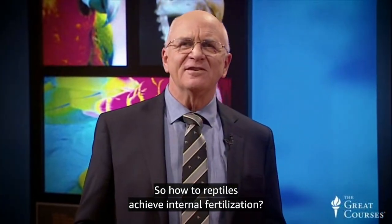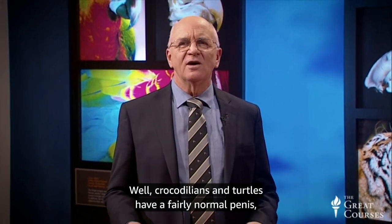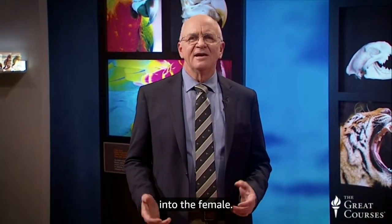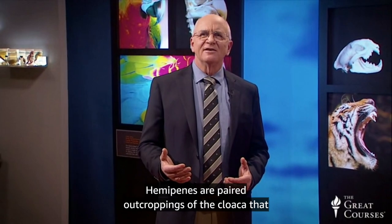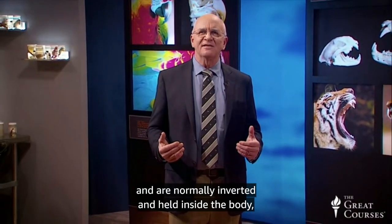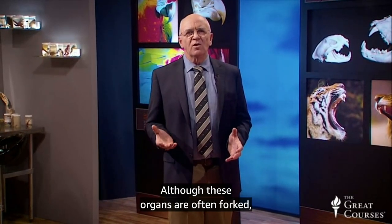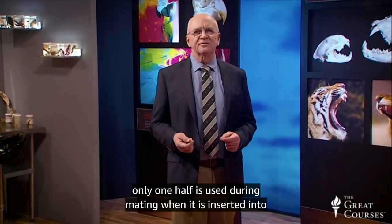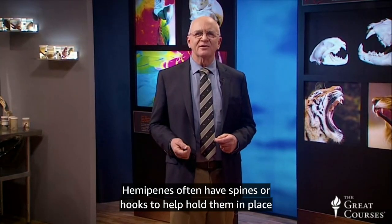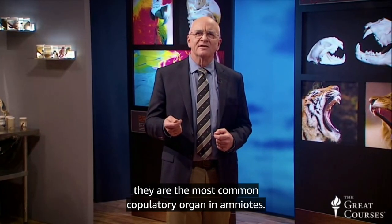So how do reptiles achieve internal fertilization? Crocodilians and turtles have a fairly normal penis, while snakes and lizards have hemipenes to introduce sperm into the female. Hemipenes are paired outcroppings of the cloaca that form a special reptilian forked penis — normally inverted and held inside the body, but everted and extended for mating. Although these organs are often forked, only one half is used during mating. Hemipenes often have spines or hooks to help hold them in place during copulation, and they are the most common copulatory organ in amniotes.